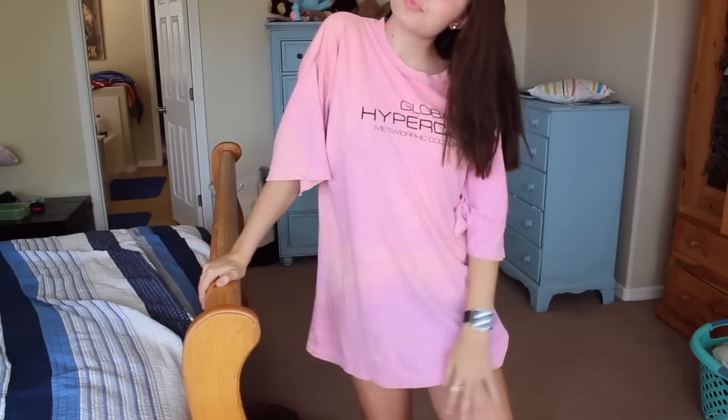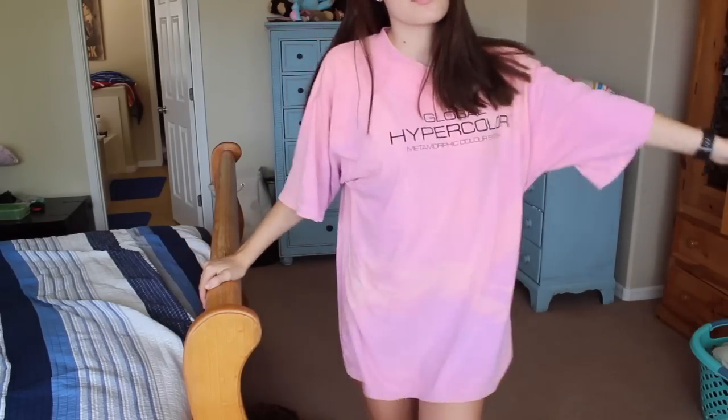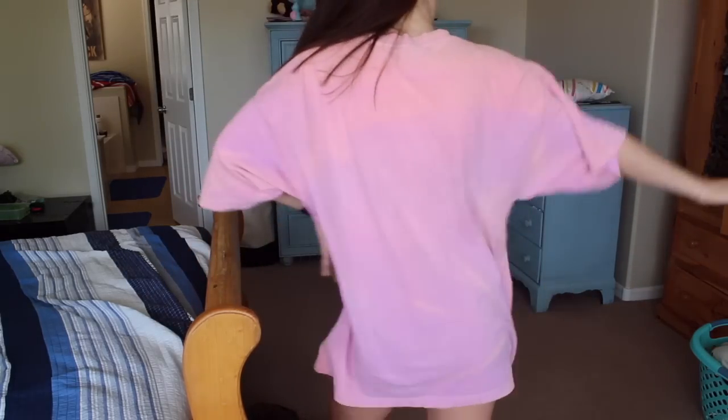This next thing wasn't thrifted — I actually got it out of my dad's closet. It's a Global Hypercolor shirt and you can look it up, there's a bunch of stuff on it. It's oversized and basically when it gets hot it changes colors. You can kind of see in some areas it's pink or purple — it'll change more purple when it's in the heat. I love it.